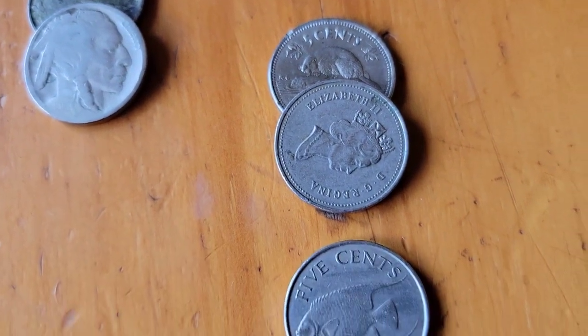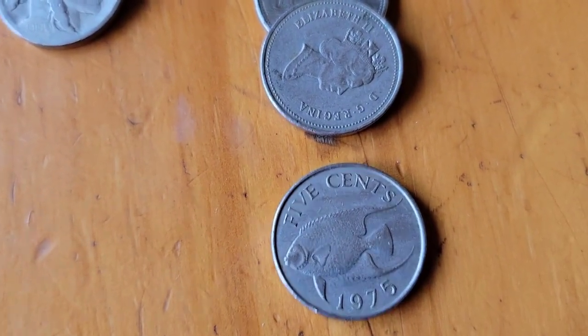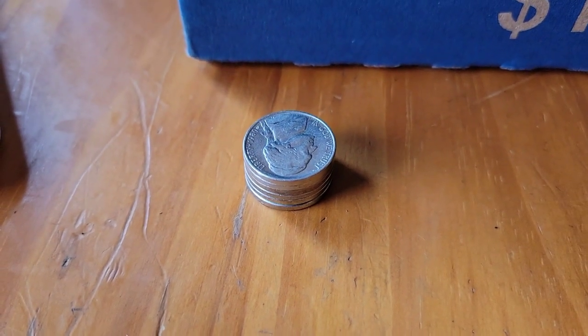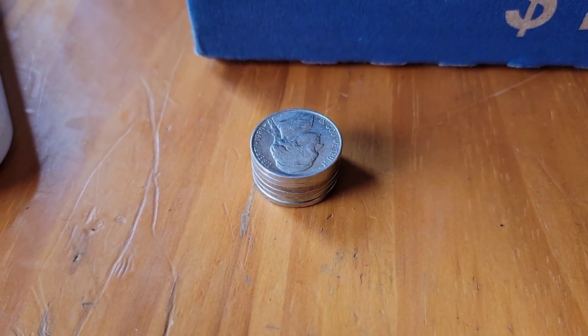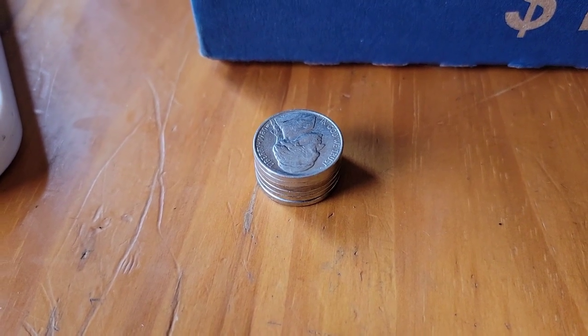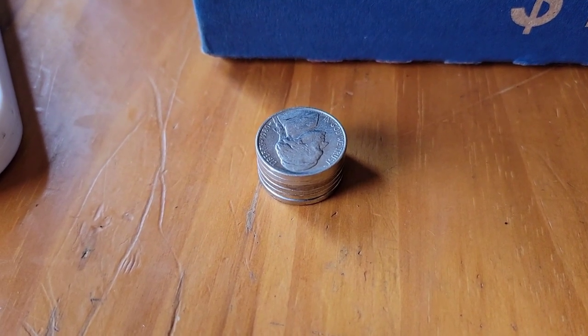We had three foreign coins in total, one of them being the Bermuda. We also have a small stack that could be possible upgrades — they looked good so I pulled them aside. We'll compare to the book. I'm pretty sure we have a filler this time, and maybe some upgrades.